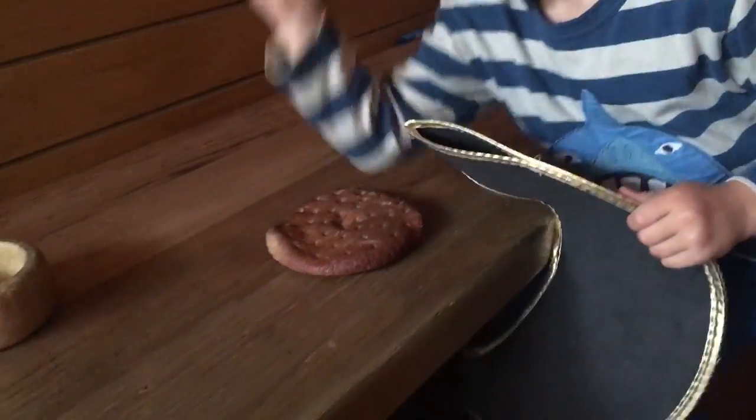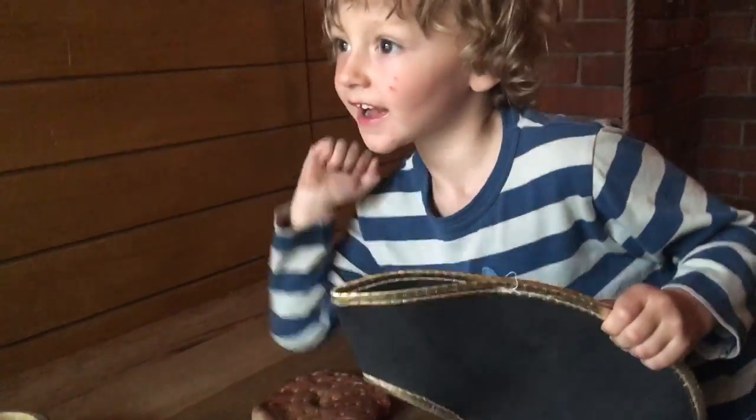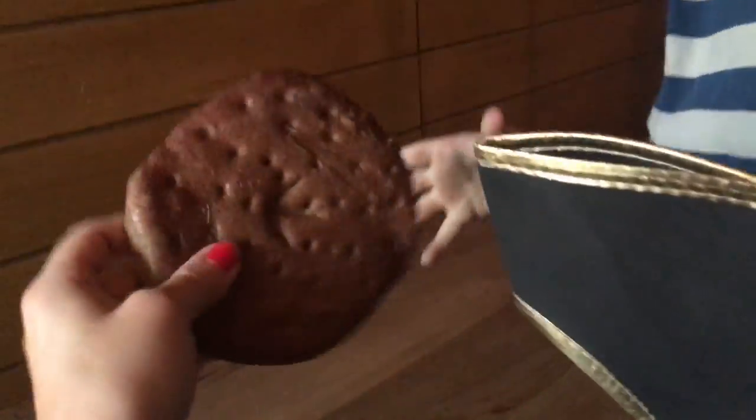This is called the ship's biscuit and they had really hard biscuits on board the ships. They had little beetles in the biscuits called weevils — and shall I tell you how to get the weevils out? Bang bang bang! Can you do it with your elbow? Are there any weevils left?